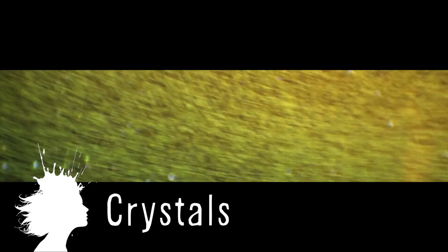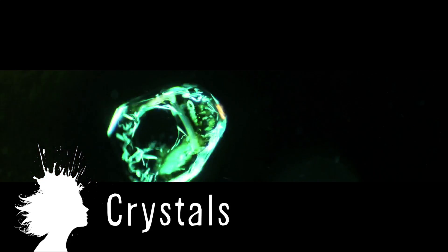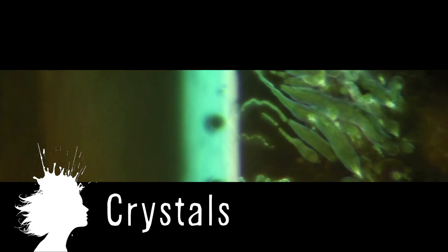Crystals is an audio-visual collaboration using stop-motion photography that captured crystals growing under a microscope. It was made by artist Bruno Levy and DJ Kate Simcoe.